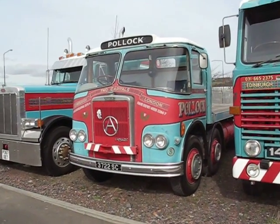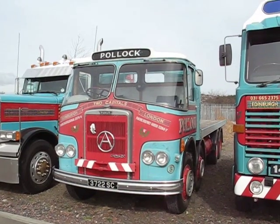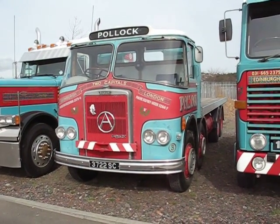And here's a good old timer — two axles, eight-legger, typical early 60s, late 50s motor. Atkinson 1962, Gardner 150.